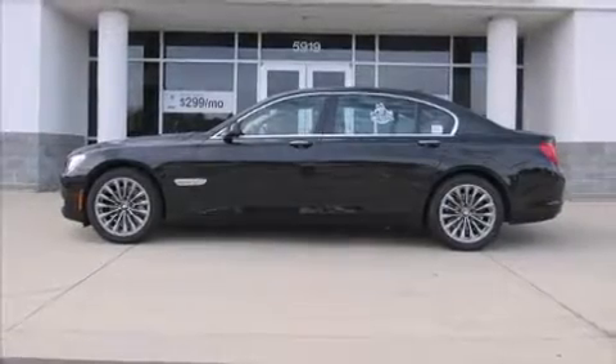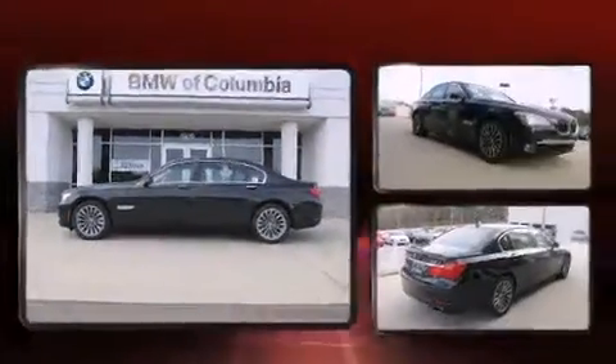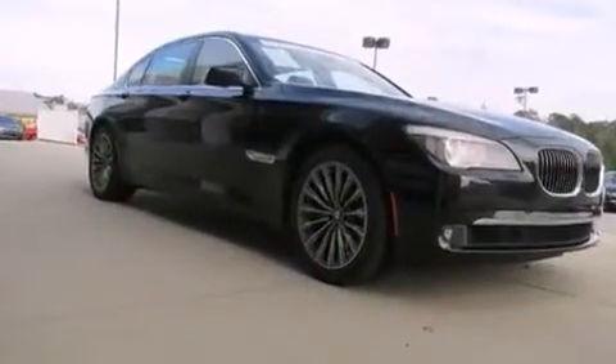Treat yourself to a test drive in the 2012 BMW 740 Li. This four-door, five-passenger sedan just recently passed the 30,000-mile mark.